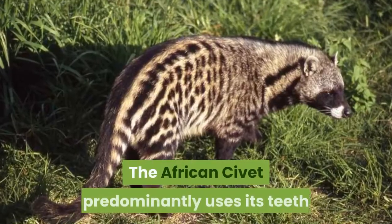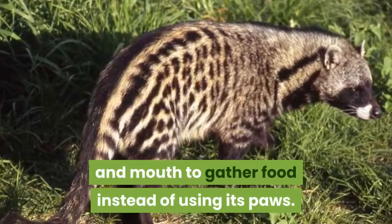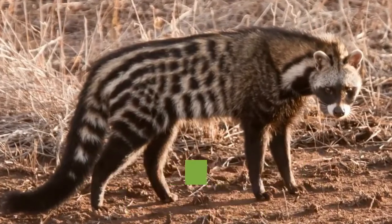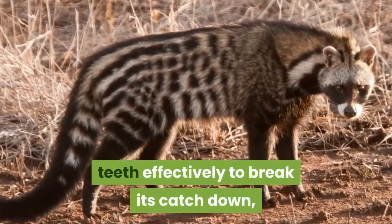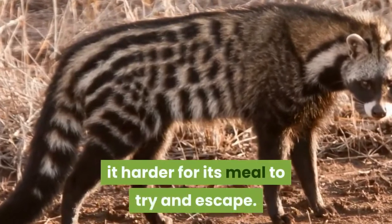The African civet predominantly uses its teeth and mouth to gather food instead of using its paws. This method of eating means that the African civet can use its 40 sharp teeth effectively to break its catch down, and the strong jaw of the African civet makes it harder for its meal to try and escape.